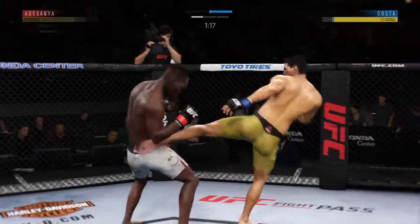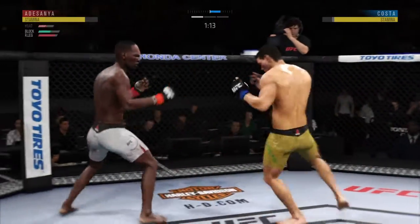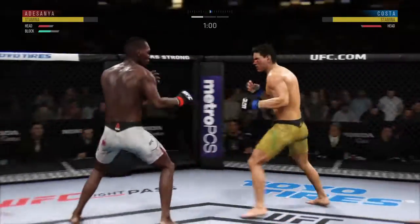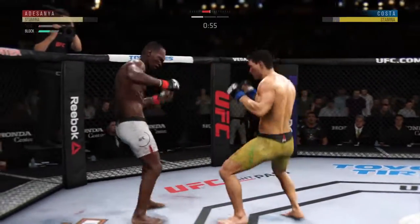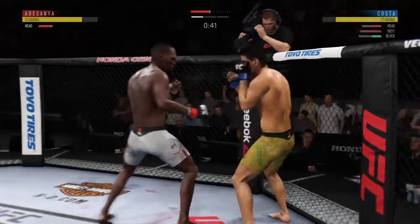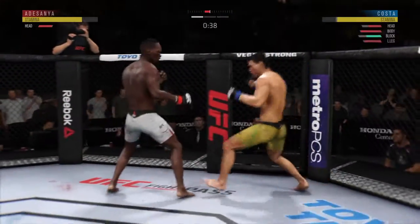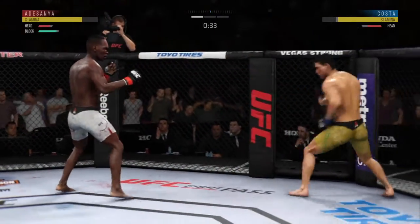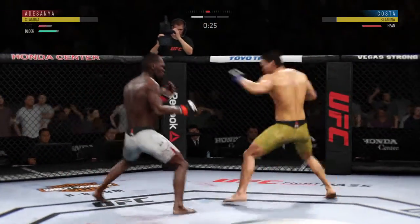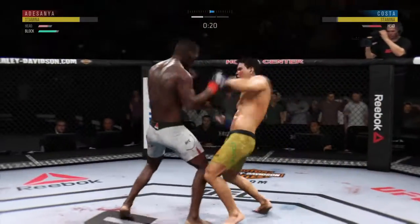Significant strike attempt there, but a huge block. Effective use of the jab there. Nice leg kick. He's hurt. Big shot. Beautiful body shot. He hurt him. What a leg kick. Hard jab. That's a big look. He's hurt again. This fight is dangerously close to being stopped.